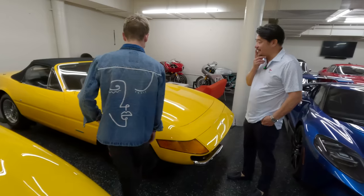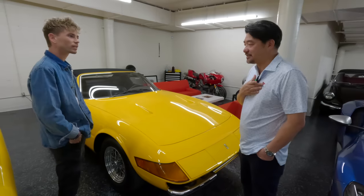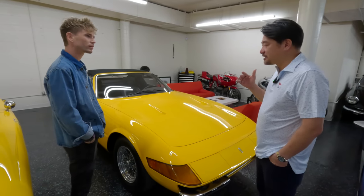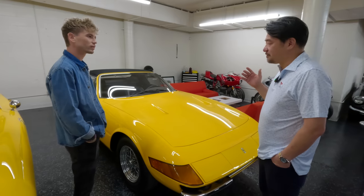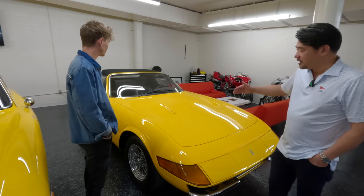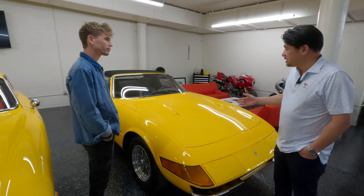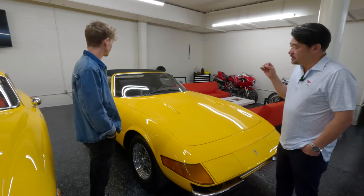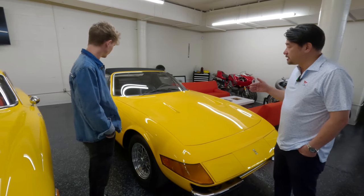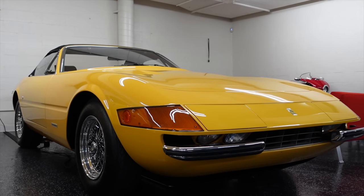Then we start to move into the classics. I have a lot of love for the classic Ferraris — the 1960s really is Ferrari's golden era of the V12. And coming into the beginning of the seventies, this 1971 is a very famous one — the 365 Daytona Spider, an original Daytona Spider. It was made famous from Miami Vice, but that was a replica. This is a real one — a powerful front-engine V12.